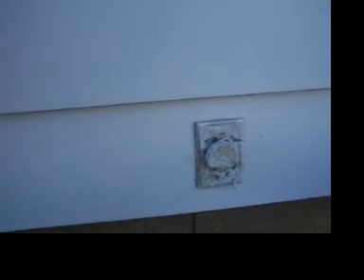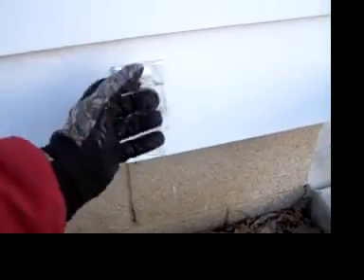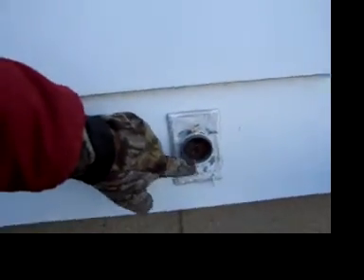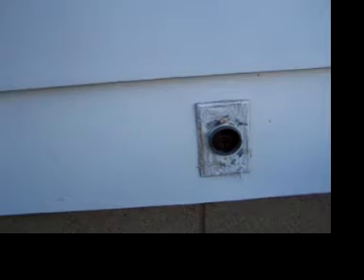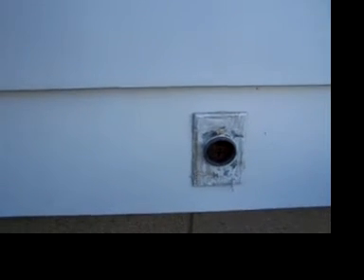If this house were built brand new today, this outlet would be a GFCI protected outlet with a weatherproof covering. This outlet does have a cap, and that's a good thing, but it's a two-prong outlet, which means it's ungrounded, and it's not GFCI protected. So while this is not in its safest form, it is not necessarily a defect because it is still serving its intended purpose.